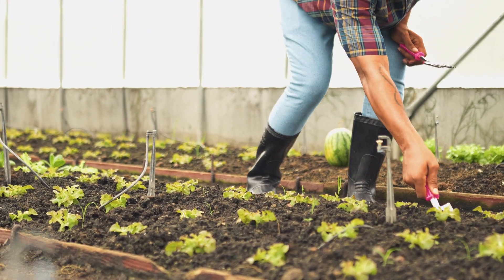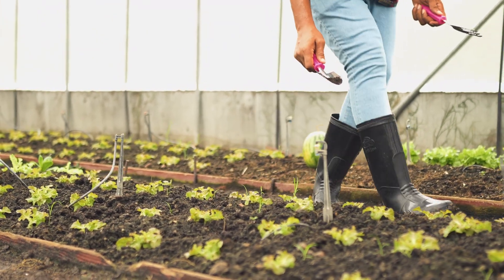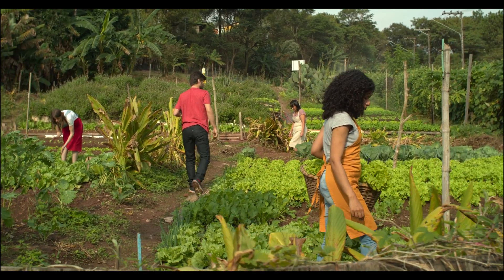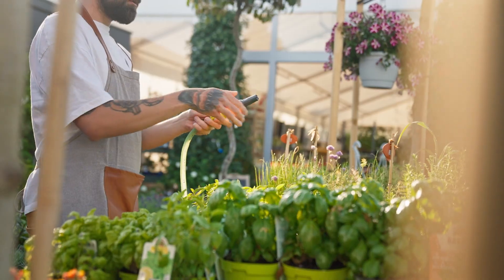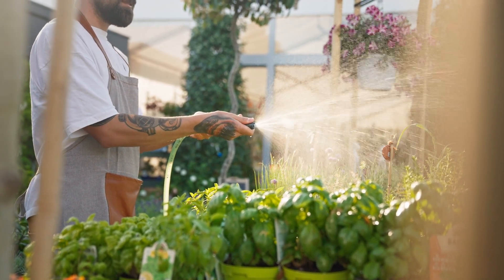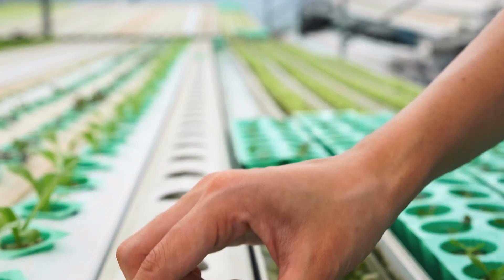With more people embracing healthy lifestyles, more consumers want safe food that is free from pesticide residues. As a result, more consumers are choosing to grow their own food, especially vegetables, through hydroponics.